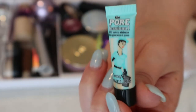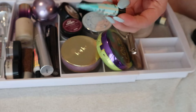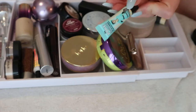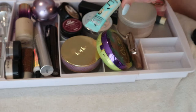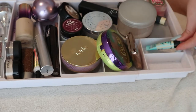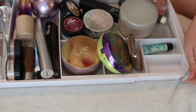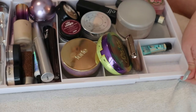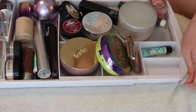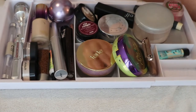I have a sample of the Porefessional primer. Sometimes when my pores on my nose look bad I'll use this — literally a millimeter at a time, because if you use too much it has the reverse effect and makes your makeup slip off. This sample is going to last me forever. I'll keep it in my drawer. By the way, I got this drawer organizer at Winners or HomeSense — for Americans, that's TJ Maxx or HomeGoods.